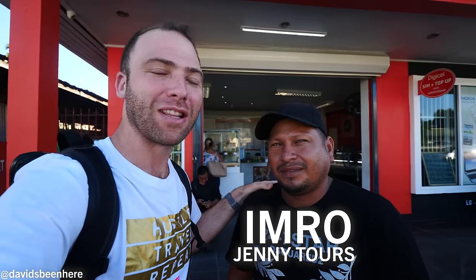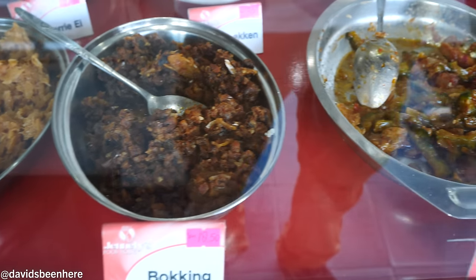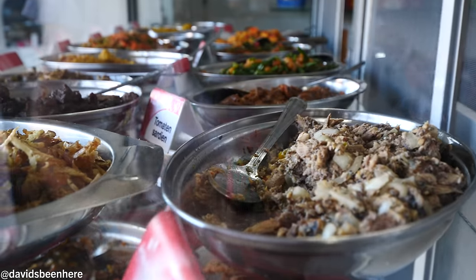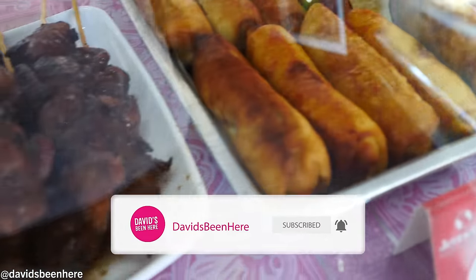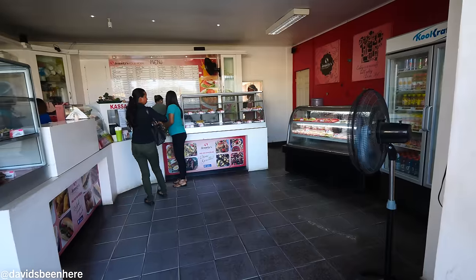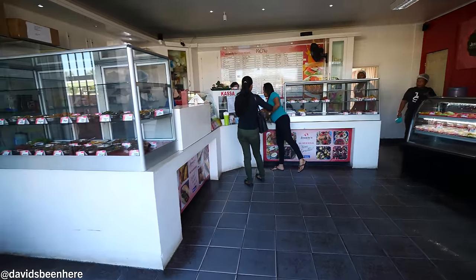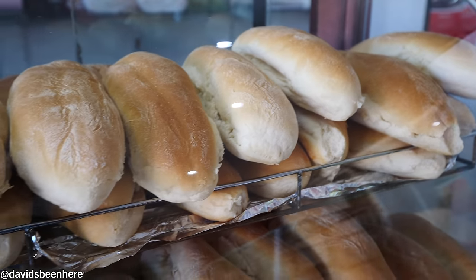Good morning everyone, I hope you're all doing well. This is David Hoffman from David's Been Here in beautiful Paramaribo, Suriname, South America. I'm here with my boy Imero from Jenny Tours. Today we're actually starting off with some breakfast at Jennelly's. Jennelly's is a food house — they have so many things, easily like 25 different things to choose from for breakfast.